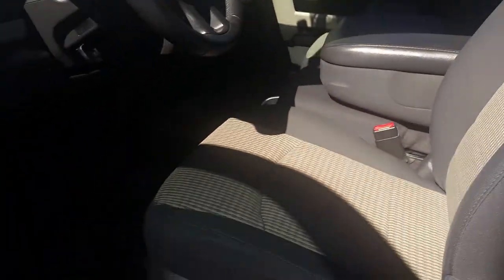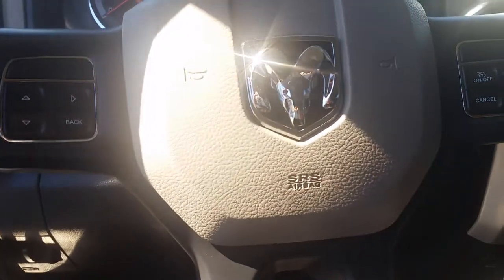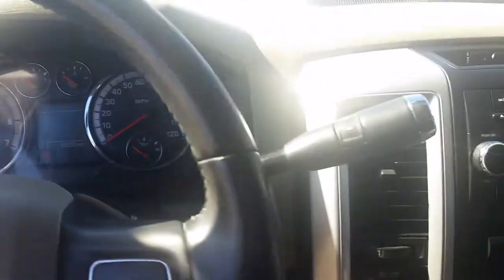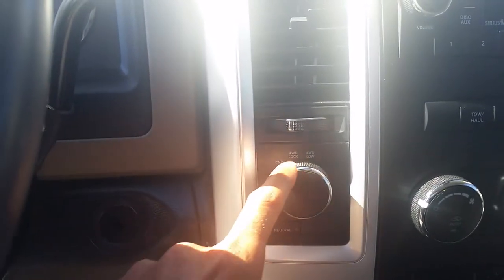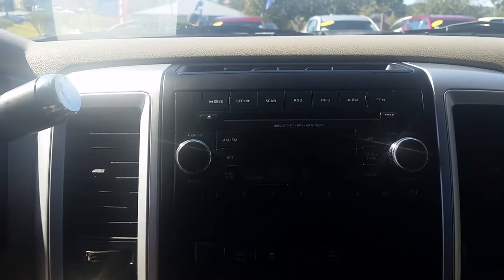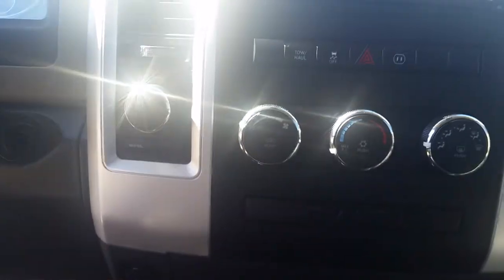Coming up to the front, you have power windows, doors, and locks. Power driver seat. You have cruise control sets here on the steering wheel. Nice size gauges for easy reading. You have two wheel drive function, four wheel lock, four wheel low. AM/FM CD player, Sirius XM radio as well. AC and heat works perfectly fine. Power outlets.